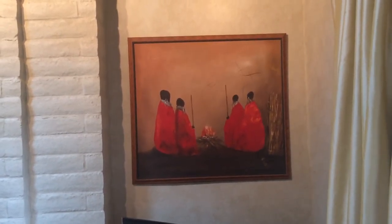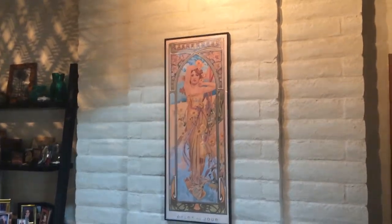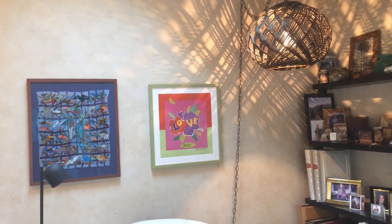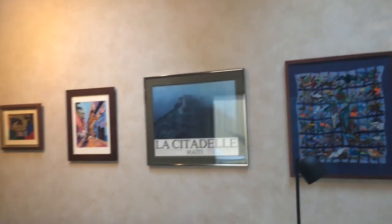I got that piece of work in Tanzania by a local Maasai artist. I got that poster in Prague. I got that print over there at the Yves Saint Laurent Museum in Marrakesh just a couple of weeks ago. I got that needlework in Guatemala.